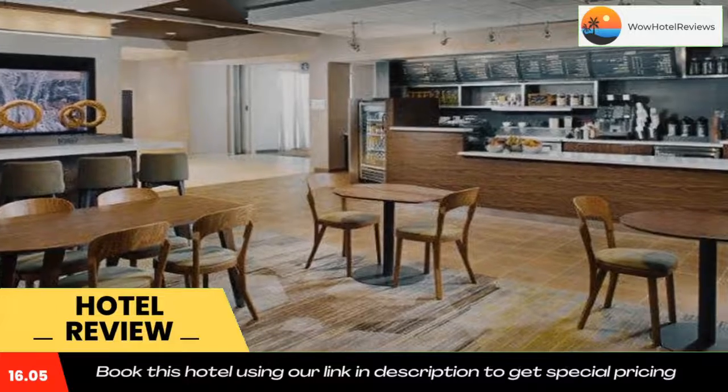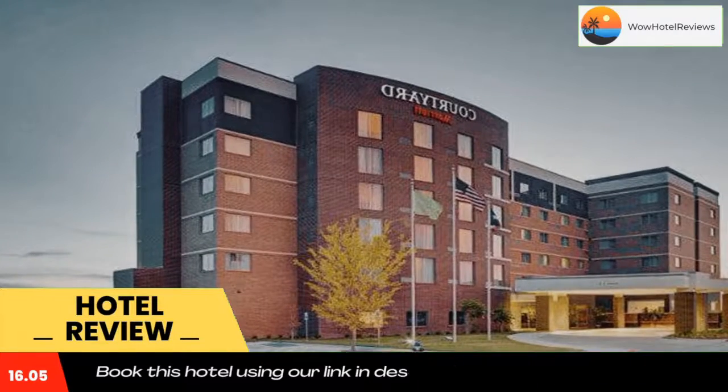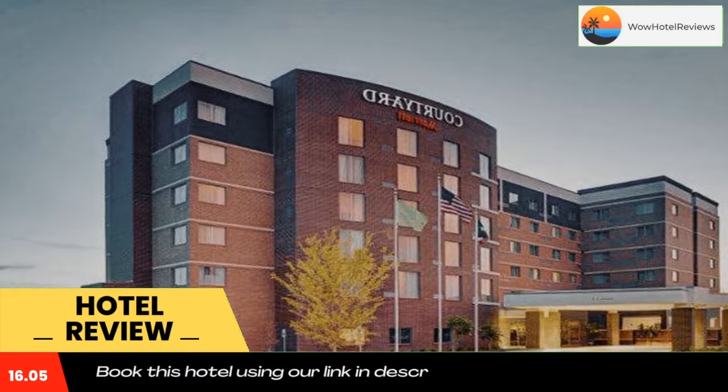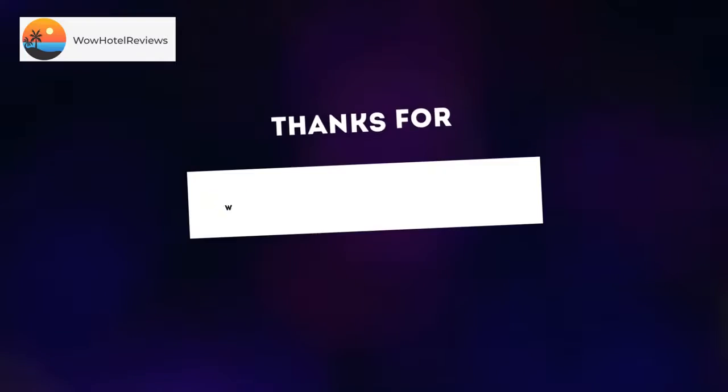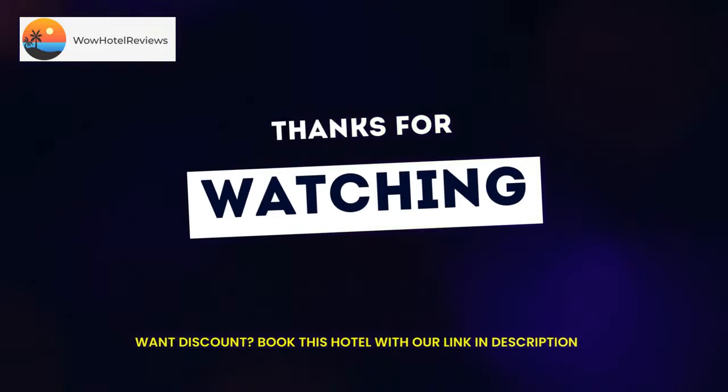Complete with a private bathroom equipped with a bath or shower and free toiletries, all rooms at the hotel have a flat-screen TV and air conditioning, and certain rooms also offer a seating area. Guest rooms will provide guests with a microwave. Guests can enjoy an American breakfast.